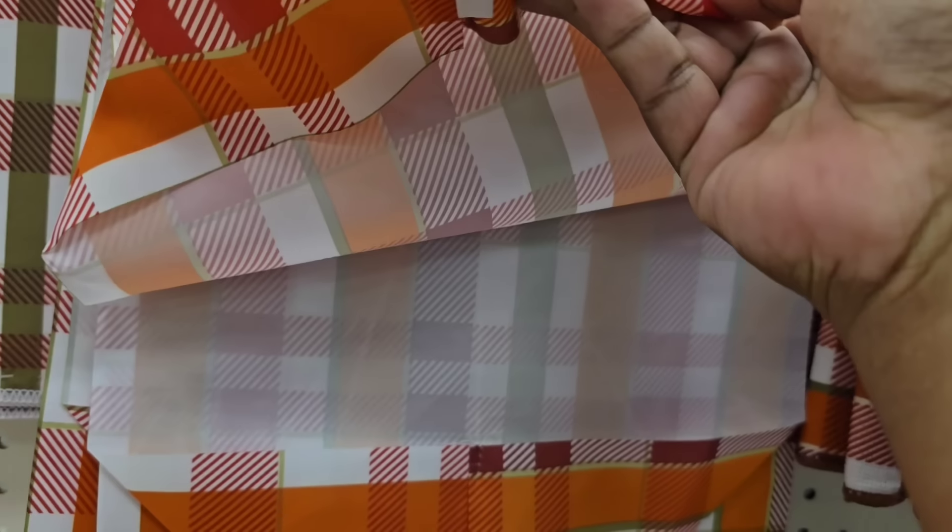Over in automotive they have new steering wheel covers. I was excited to see they now have textured ones in gray, tan, and black, as well as new velvet ones in new colors like pink and even a rainbow color. You can also use these to cover your wreath forms for wreath decorations.